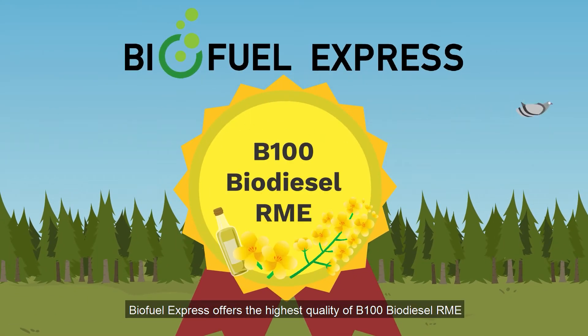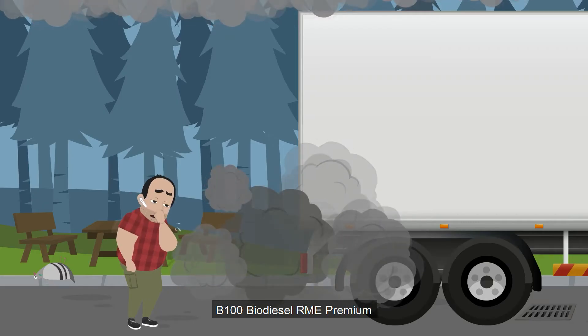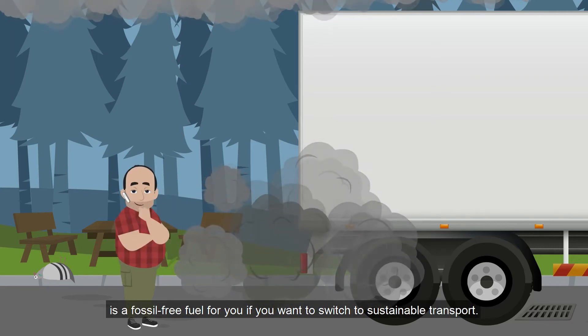Biofuel Express offers the highest quality of B100 Biodiesel RME available on the European market. B100 Biodiesel RME Premium is a fossil-free fuel for you if you want to switch to sustainable transport.